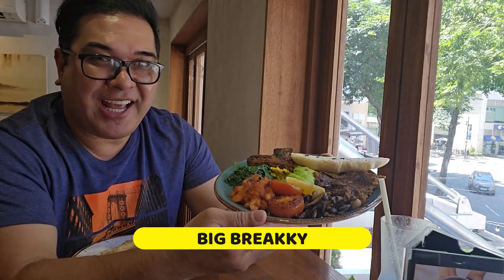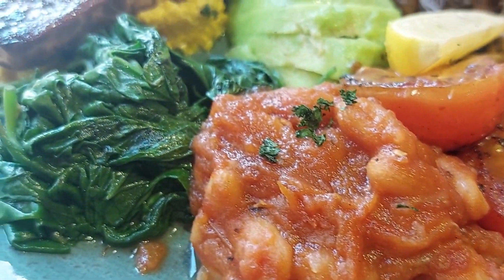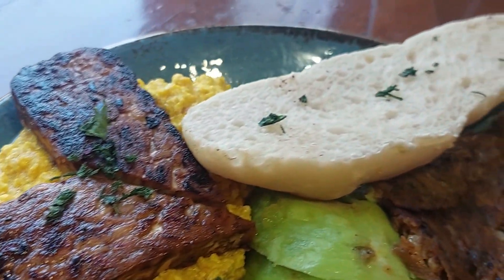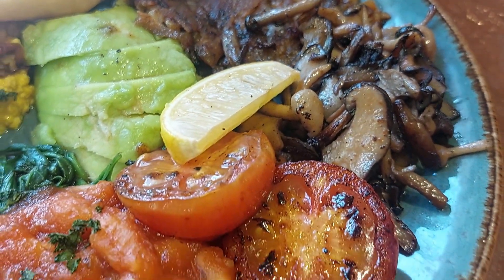At ito naman ang big breakey. Meron siyang sweet potato roast, spinach, smoky tempe on top of scrambled tofu, toast, garlic mushroom, avokado, and grilled tomato. Atin ang tikman.